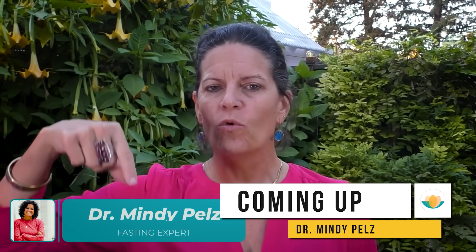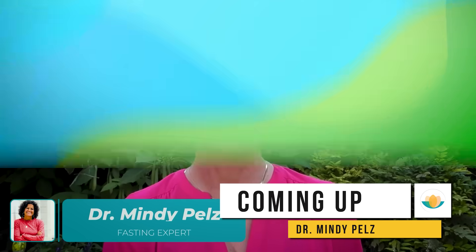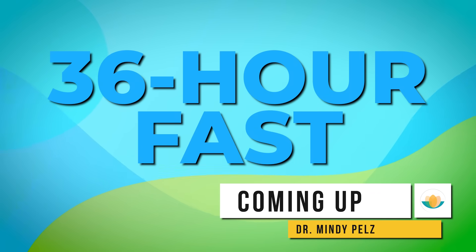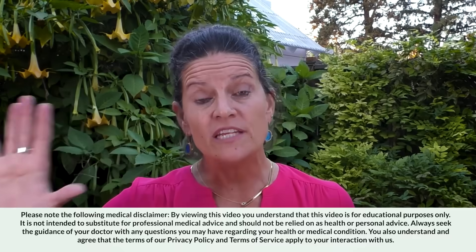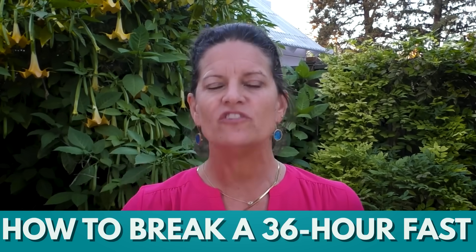Dr. Mindy here, and on this video we're diving in to the best fast for weight loss, the 36-hour fast. I want to show you how you can eat to prepare for it, and I want to talk about how do you break it. Both of those strategies are gonna help with your weight loss efforts.